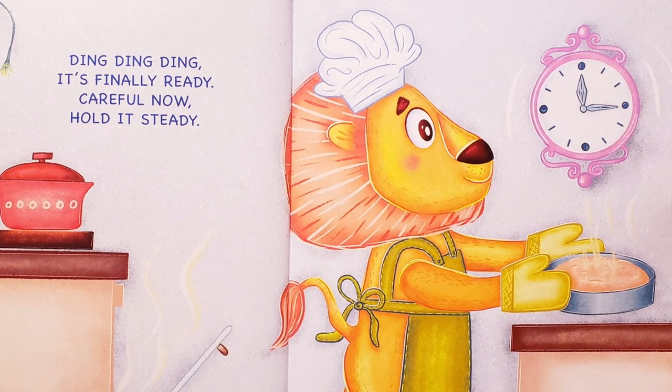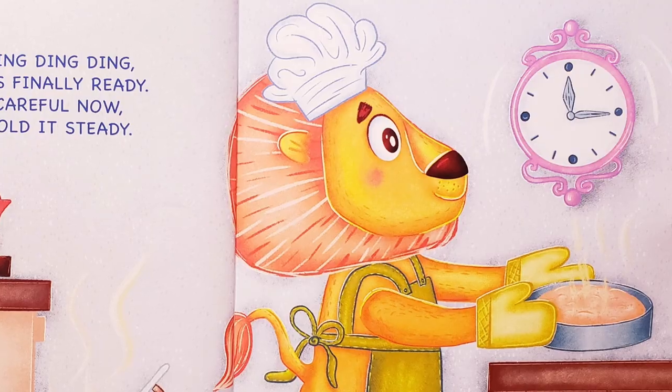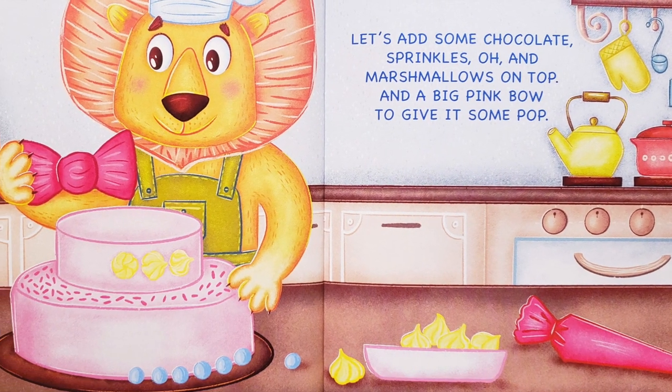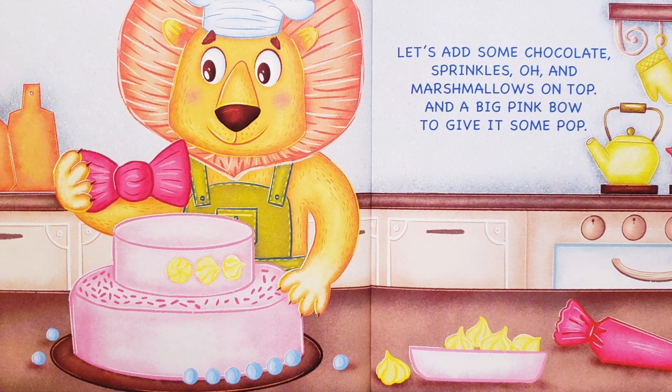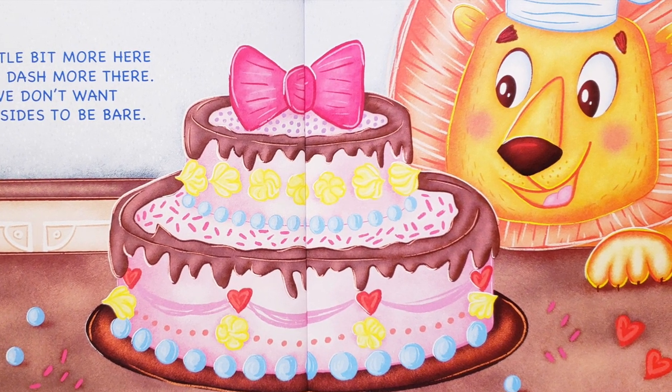Ding, ding, ding — it's finally ready! Careful now, hold it steady. Let's add some chocolate sprinkles, oh and marshmallows on top, and a big pink bow to give it some pop. A little bit more here and a dash more there.